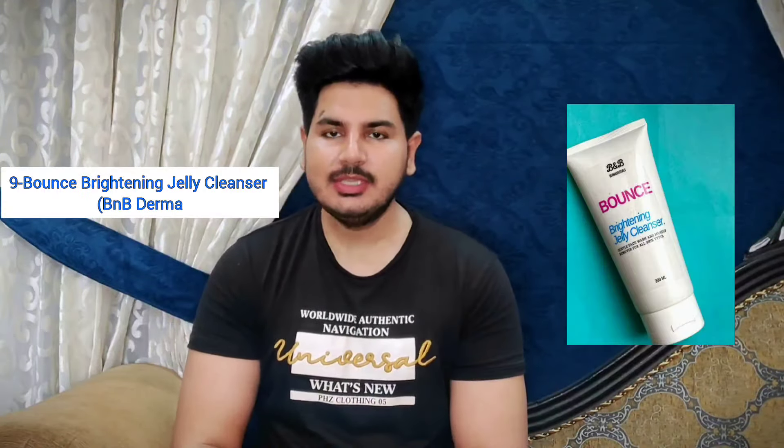The number 9 face wash is by the brand B&B Derma — it's their Bounce Brightening Jelly Cleanser. I've recently been using this face wash and got such good results, so I thought I'd share it. It contains Sodium Hydroxide, which is a pH balancer so your skin never produces too much oil or gets too dry. It also contains Ginseng and Rose Botanical Extract, which energize and brighten up your skin tone. Next, it contains Ceramide EOS, Ceramide EOP, and Ceramide AP — Ceramides are used to hydrate and moisturize your skin and maintain your skin barrier. It also contains Fruit Extract, which has antioxidant properties that brighten your skin, widen your skin tone, and treat hyperpigmentation and dark spots.